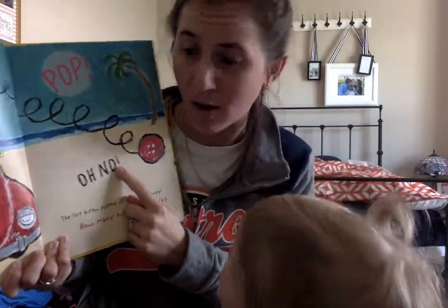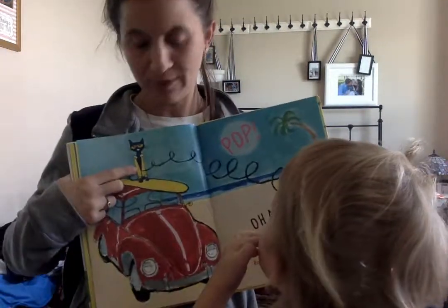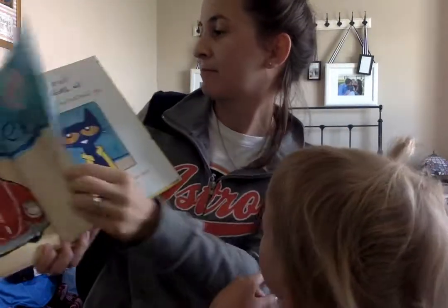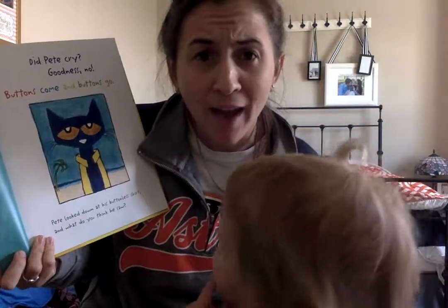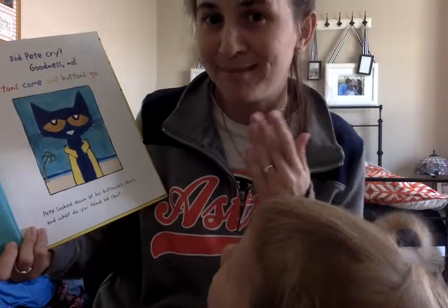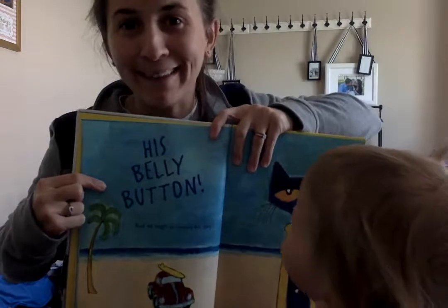Oh no! The last button popped off and rolled away. How many buttons are left? I don't see any buttons — do you see any buttons? Zero! One take away one is zero. Did Pete cry? Goodness, no! Buttons come and buttons go. Pete looked down at his buttonless shirt. And do you know what he saw? His belly button — which is still a button!